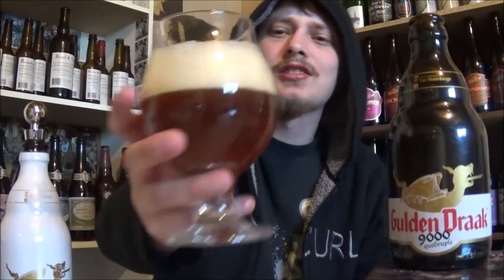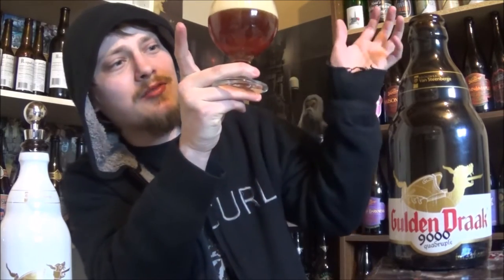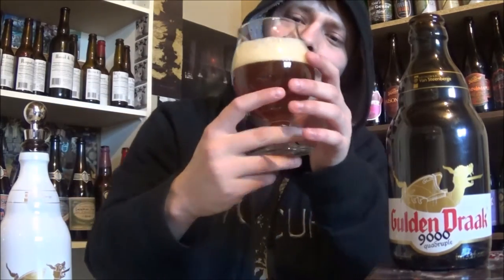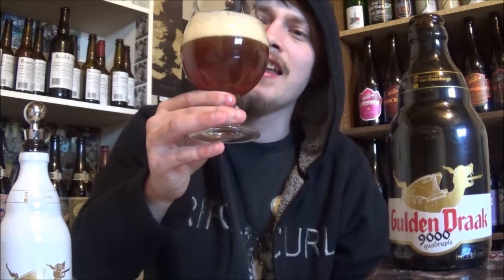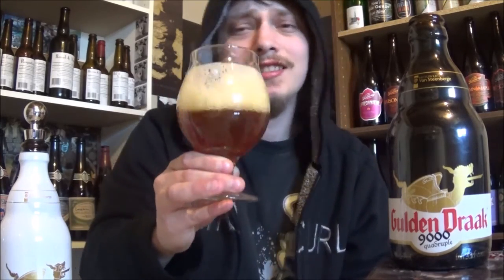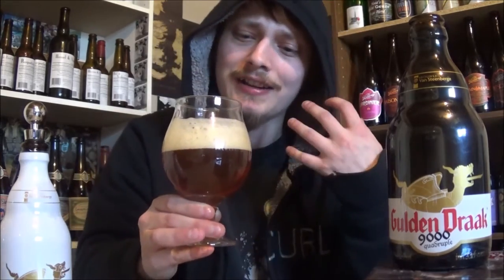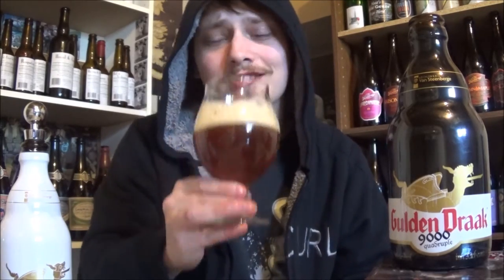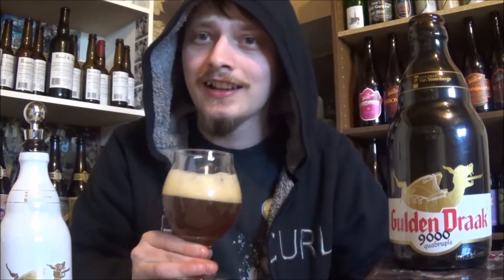Let's move on to the 9000. Got the Guldendrack 9000 poured, and it's looking a lot lighter. Tons more carbonation though. Slightly hazy orange color to this one. Two or three fingers of an off-white head on it. It looks similar, except lighter — everything's lighter. Except the alcohol legs, just as much alcohol legs.